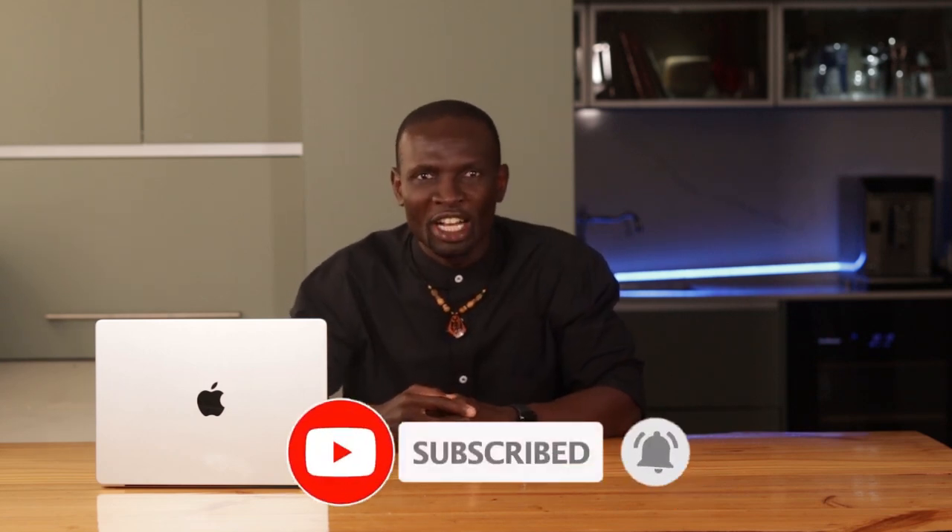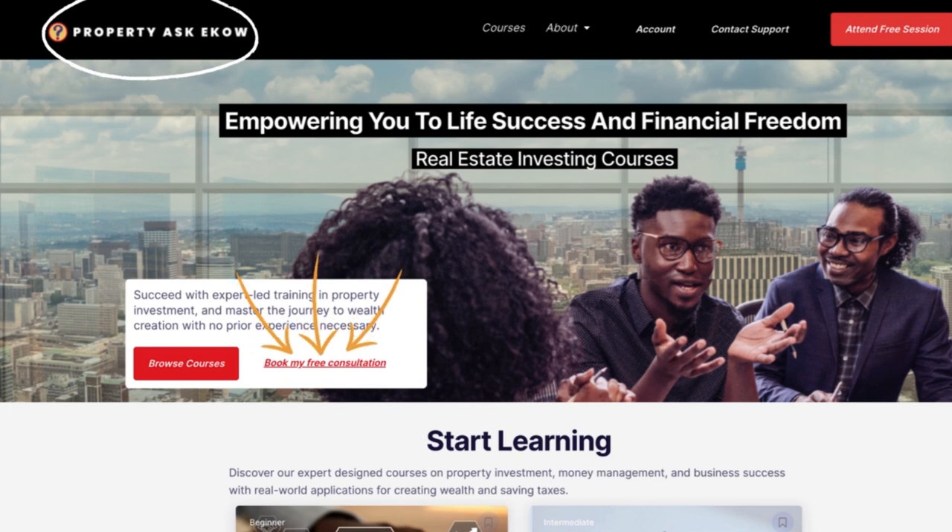And if you are serious about making your next property move, visit Property Ask Echo to book a free consultation. Let's chat about how you can make the most of your investment in the South African property market.